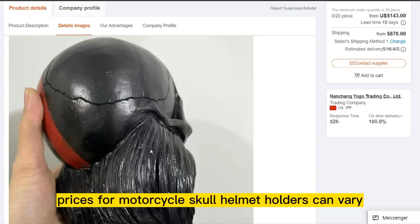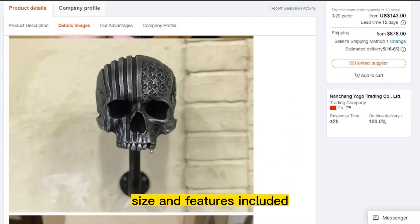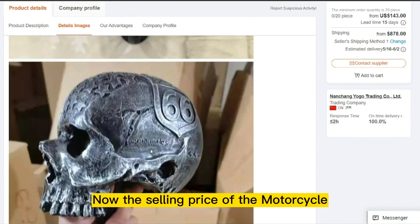Prices for Motorcycle Skull Helmet Holders can vary depending on the material, size, and features included. The product cost is only $17.05, and the selling price of the Motorcycle Skull Helmet Holder is $19.99.